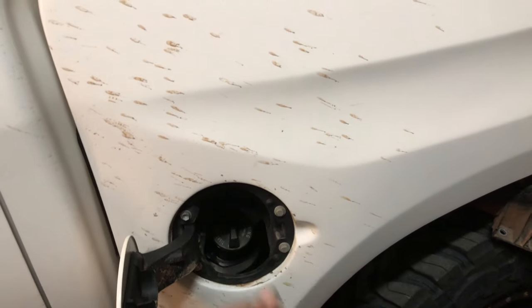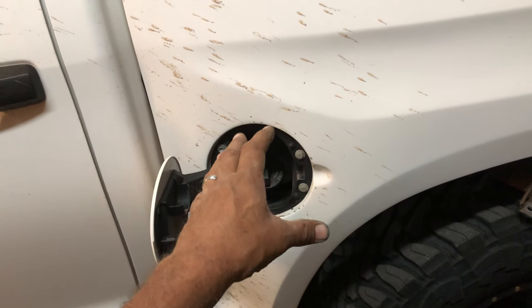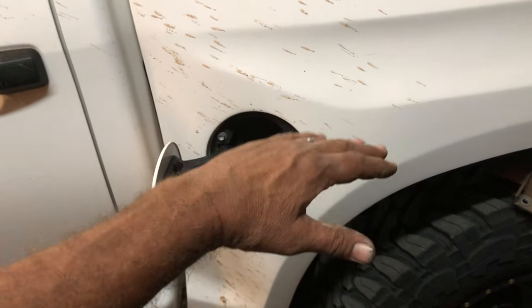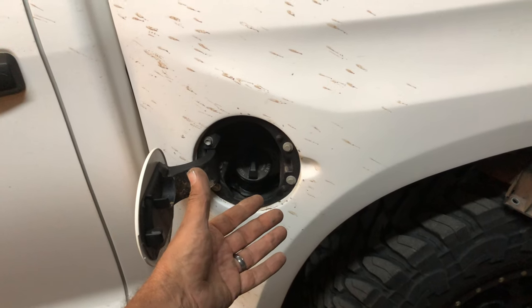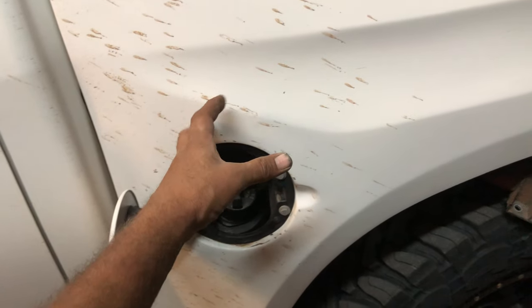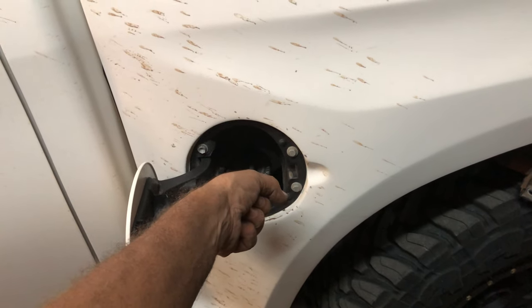Here's what happens: this tank has a rollover vent valve inside. If the vehicle rolls over, it pops down and doesn't allow fuel to come out. But if you're the type of person — like my wife — who pumps fuel and then keeps going past the click-off...